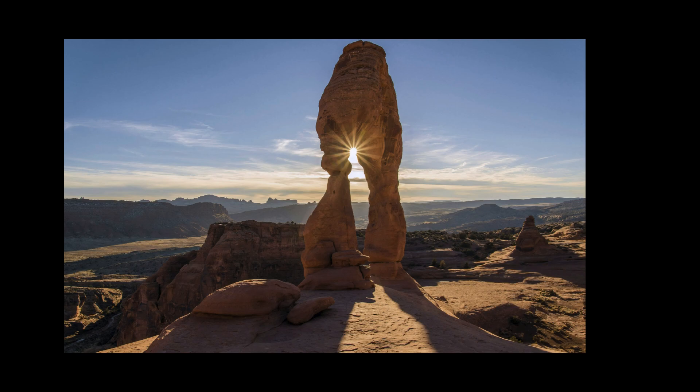Arches are basically a pole of rocks connected to a pole of rocks. So they can be made out of anything — metal, steel, rock — you name it, they can make an arch out of it.